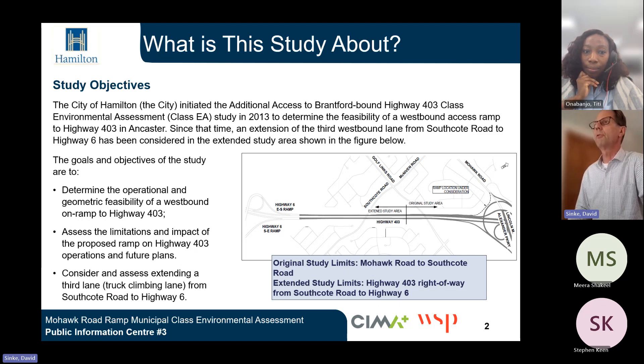So what is this study about? The City of Hamilton initiated the Additional Access to Brantford-Bound Highway 403 Class Environmental Assessment Study in 2013 to determine the feasibility of a westbound access ramp to Highway 403 in Ancaster. Since that time, an extension to the third westbound lane from Southcote Road to Highway 6 has been considered in the extended study area. The goals and objectives are to determine the operational and geometric feasibility of a westbound on-ramp to Highway 403, assess limitations and impacts on Highway 403 operations, and to consider extending a third lane or truck climbing lane from Southcote Road to Highway 6.